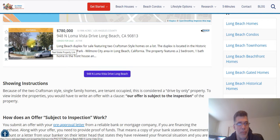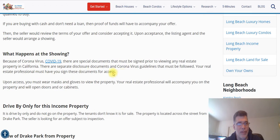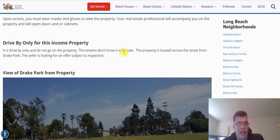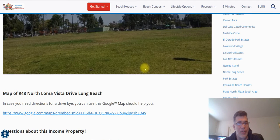If you click on this you get all the details of the property. Then I put the showing instructions — how an offer subject to inspection works, what happens — it's showing right now as drive-by only. And then a view of Drake Park. They don't have a lot of pictures of inside the property because it's tenant-occupied right now.